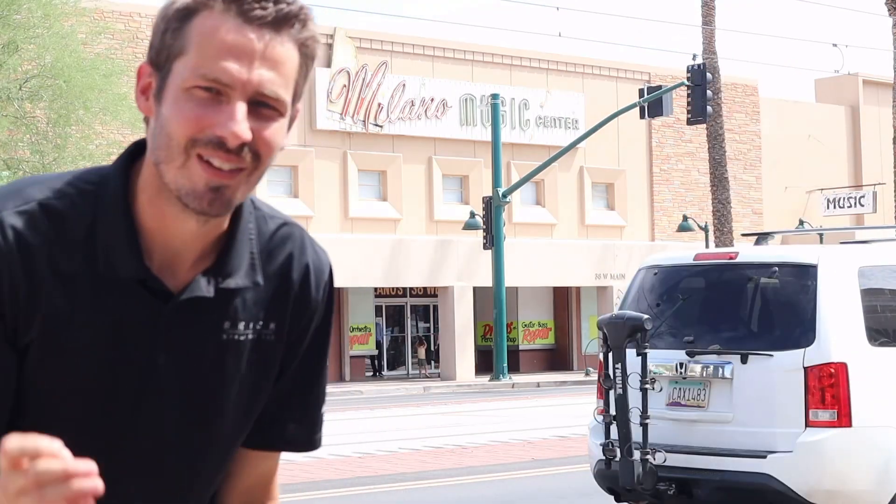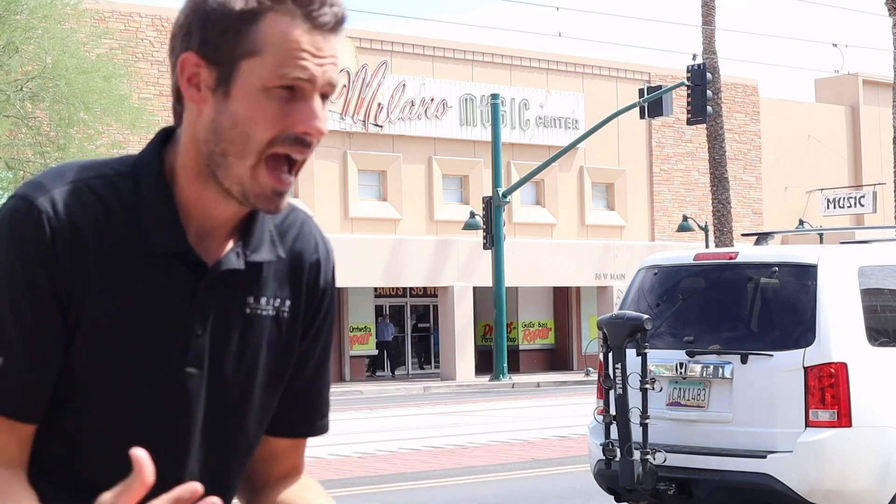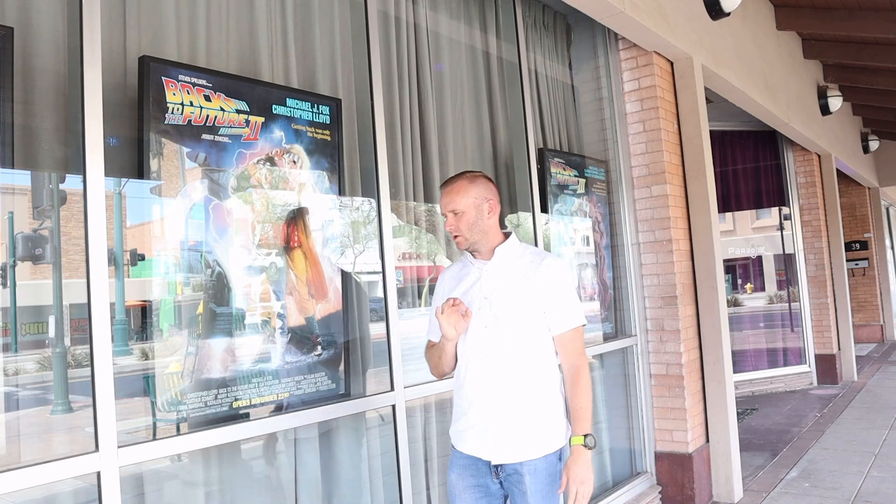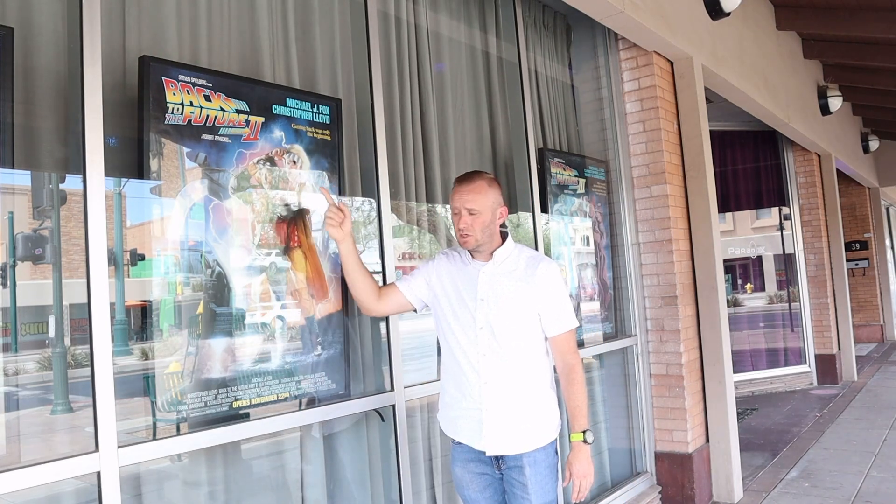Milano's Music has been downtown Mesa for the longest time. I rented instruments from here, I bought instruments from here, I bought drumsticks from here — I've spent $120 here my whole life. I love Milano's. It really is the old staple of music and providing to the community throughout the whole East Valley. A lot of music shops still get their instruments from Milano's. My son, for example, rents from Milano's even though there's a music shop closer to us. They've been awesome in providing music to the community.